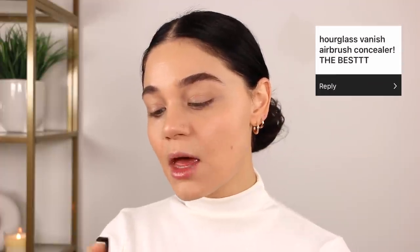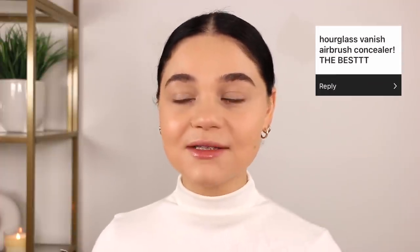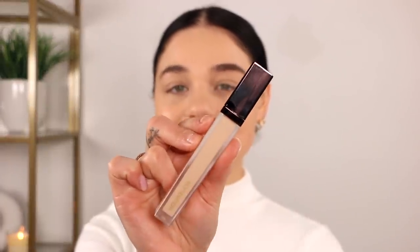Now for concealer — I'm super excited. I went ahead and picked up the Hourglass Vanish concealer. I picked mine up in the shade Sepia. As soon as I saw this come in as a response I was like, yep, that's the concealer I want to try. I don't know why I haven't gotten around to trying this, but I'm very excited. I love this packaging — it's like a frosted glass. I absolutely adore it, and I should really be purchasing more Hourglass products. It may be a little light, but you apply it up here for a lifted effect and a little bit in here, and use that same sponge to blend it out.